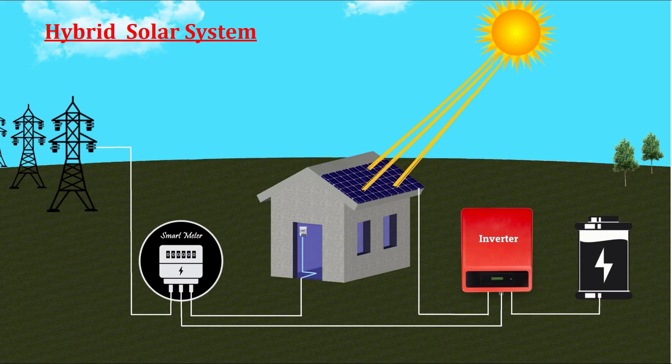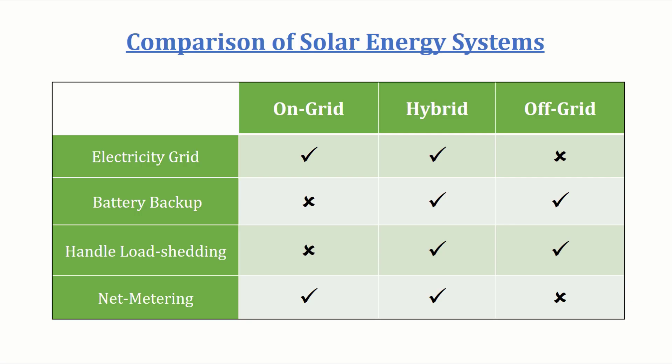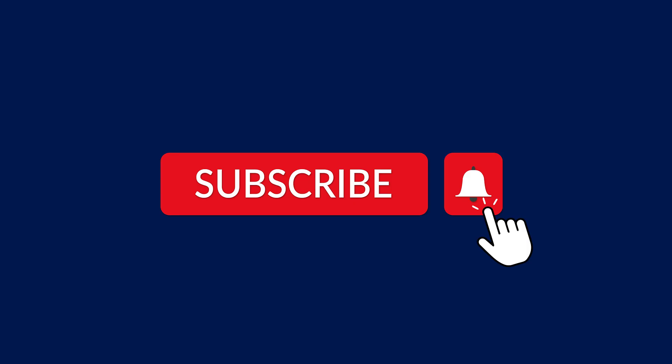In summary, each solar system type has its pros and cons, as shown in the comparison table. Hybrid systems offer great flexibility and efficiency, but they come at a higher cost due to their complexity and battery expenses. We hope this video has given you a clear understanding of on-grid, off-grid, and hybrid solar systems. If you found this information helpful, don't forget to subscribe, like, and share the channel. Thank you.